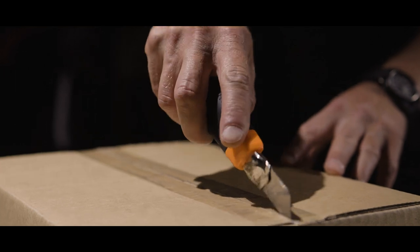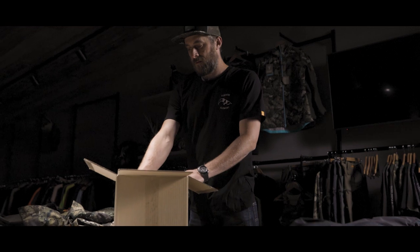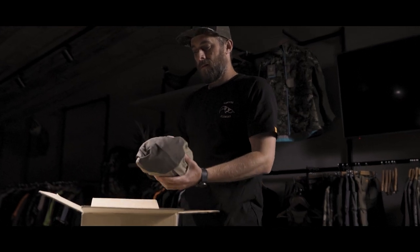We wanted to make something specific for those people who hunt at high altitude, where noise isn't such a priority, but weight, packability, and durability are everything.